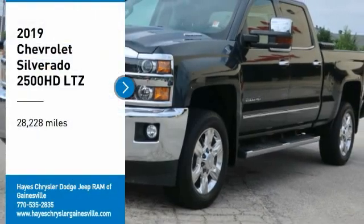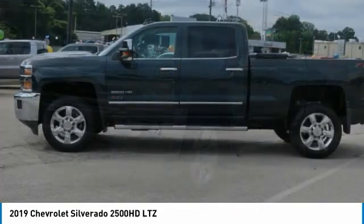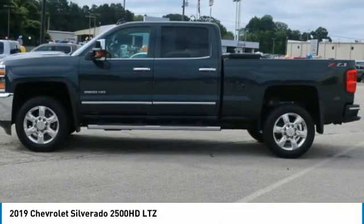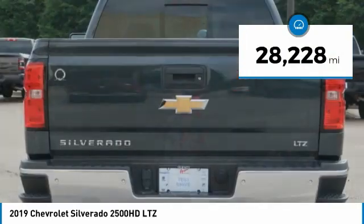You are going to love the 2019 Silverado 2500 HD. This pickup truck pulls unlike any other. This vehicle has less than 30,000 miles.